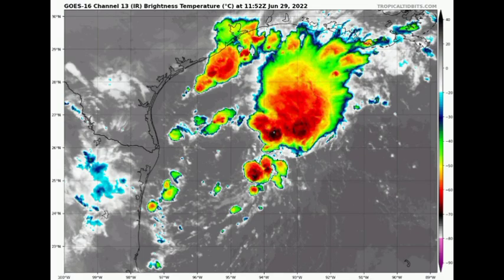Let's first talk about Invest 95L. Here it is on satellite, and we're seeing that the system is not really organized right now. However, it might have a slight window of opportunity throughout the day to get in shape and become a brief tropical depression before it makes its way into Texas by tonight going into tomorrow morning. Regardless, this is going to be bringing a lot of rainfall to persons along the Gulf Coast of Texas and even further inland, so please be prepared for all that heavy rainfall.